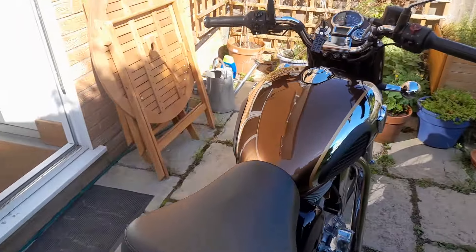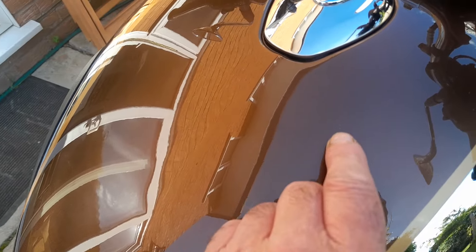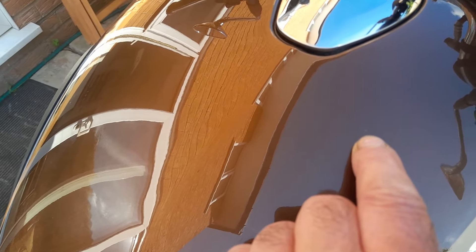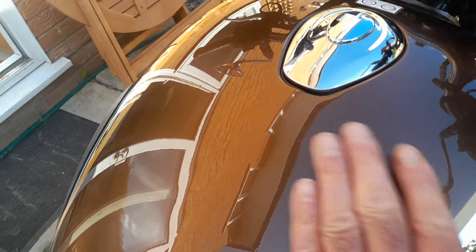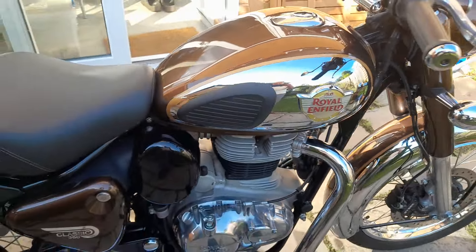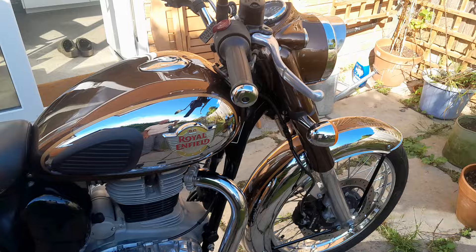There is only one thing, if I was nitpicking — one tiny little blemish in the finish. You can see there on the top of the tank there's a couple of very, very small little chips, like pinprick chips in the paint. Other than that, you barely notice it — it is absolutely flawless, really, really nice.